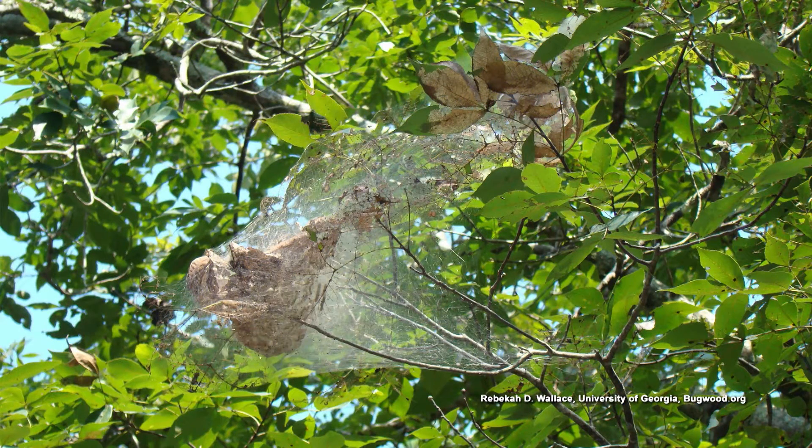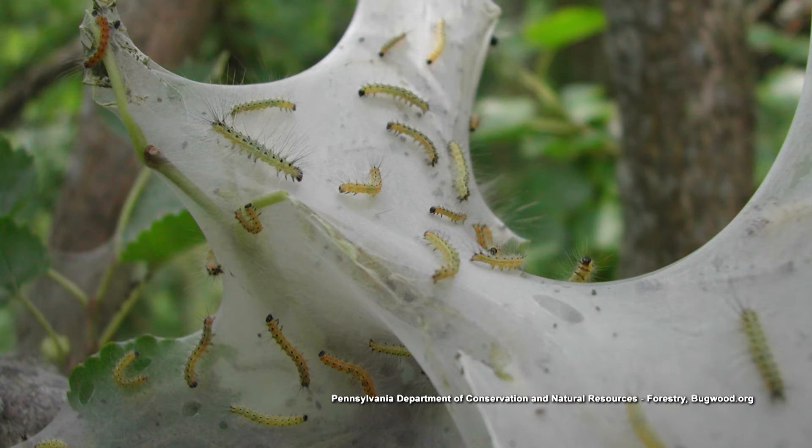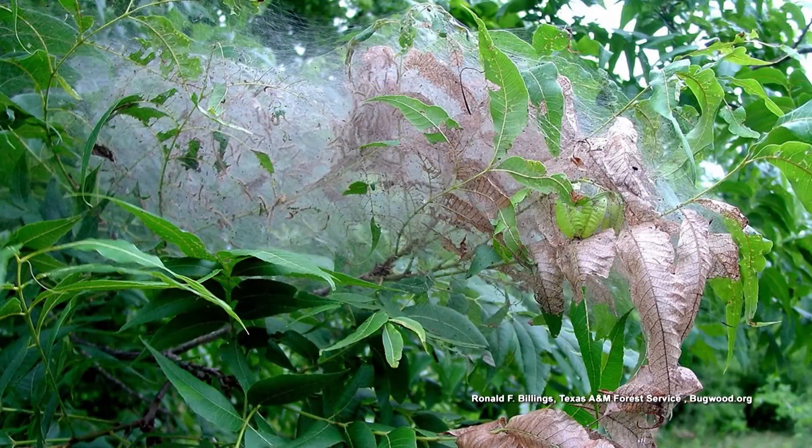Those fall webworms are part of nature, and our predatory insects like bees and wasps feed on those. Birds feed on them as well. If they're in a pecan tree, for example, that's nature's way of pruning. You get a high crop of pecans in the fall along with all that foliage, and these fall webworms are designed to feed on those trees — they're actually taking some of that weight factor off the tree, resulting in less limb breakage due to the high crop of nuts and foliage combined.